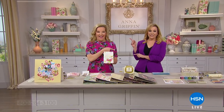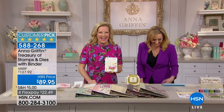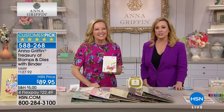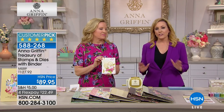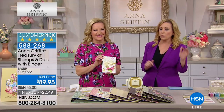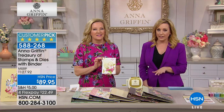Anna Griffin, queen of crafting, is here with host Ellen Keeney. They're jumping right into the Treasury of Stamps and Dies with the binder, which has a 4.9 out of 5 star rating. There are lots of other goodies on the table that are also available, including the little mini.